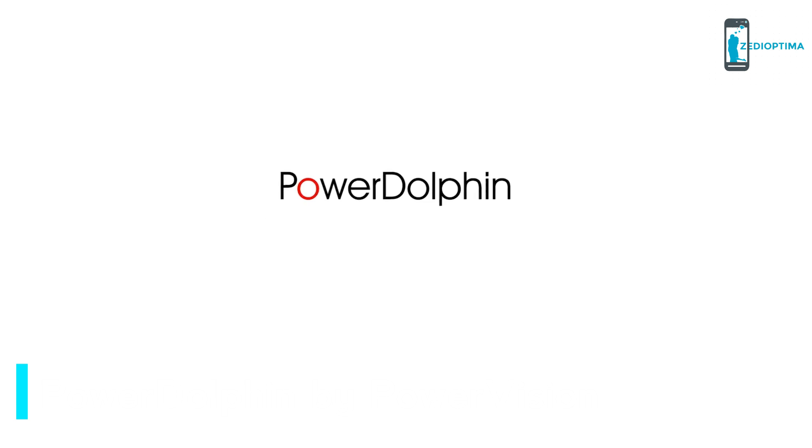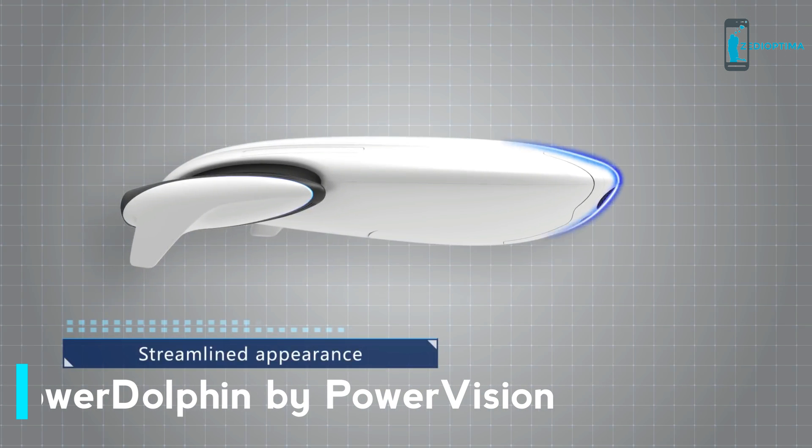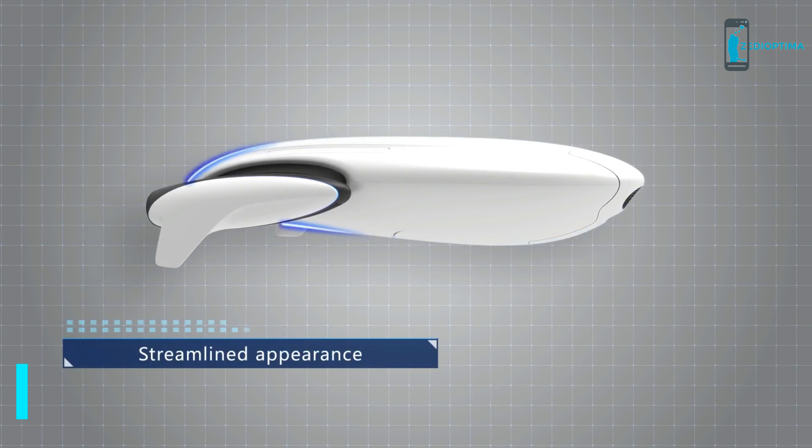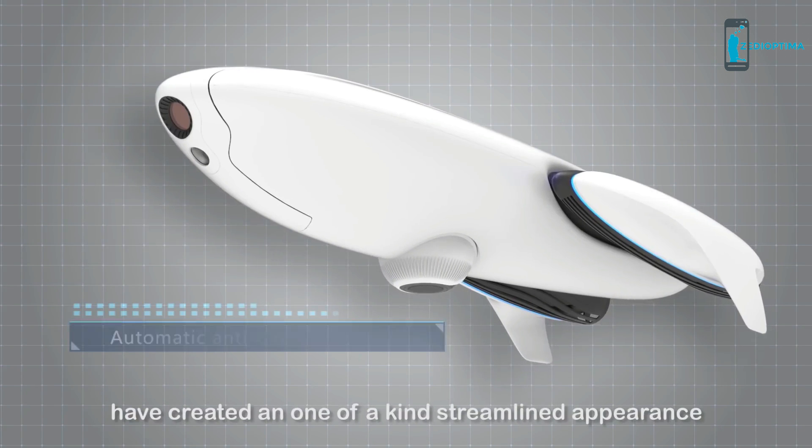Introducing the Mavic Air. PowerVision's forward-thinking design team have created a one-of-a-kind, streamlined appearance for the Power Dolphin.